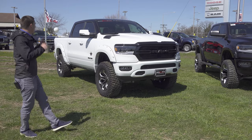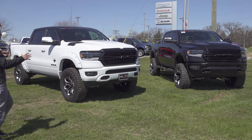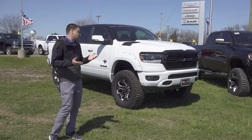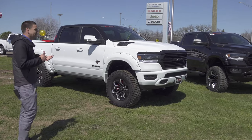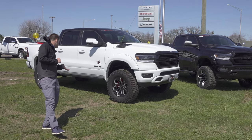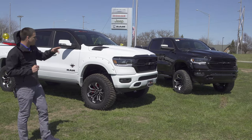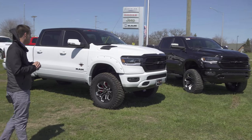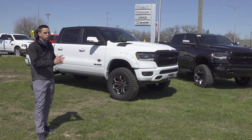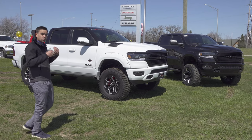They both have SCA's Black Widow package, which for the most part is going to be a six-inch lift. The six-inch lift is really nice on these because it's developed specifically for SCA. This one has a 37x12.5 on a 20-inch wheel, and then it's a 37 on a 22-inch over on that one. The nice thing about that is these trucks ride really great because the setup wasn't made to have a huge range of wheel and tire sizes — it was made to have basically this specific one.